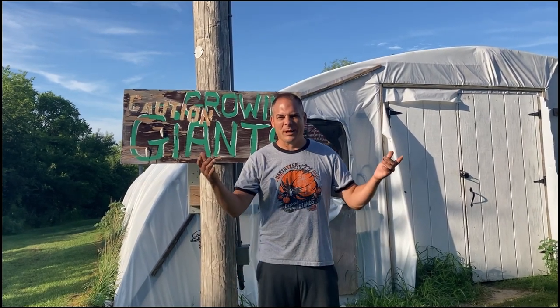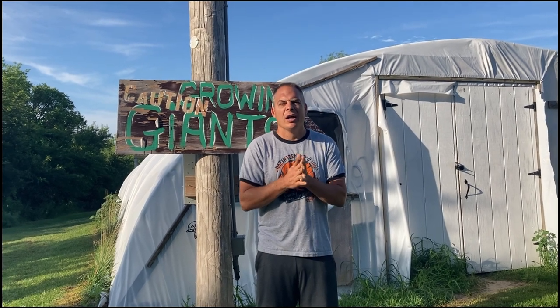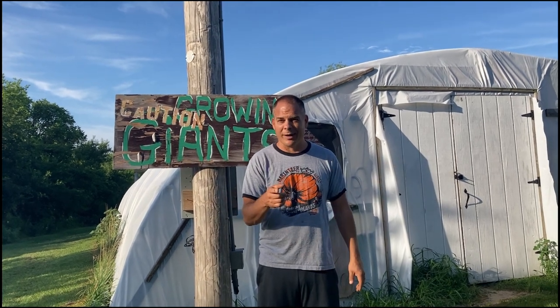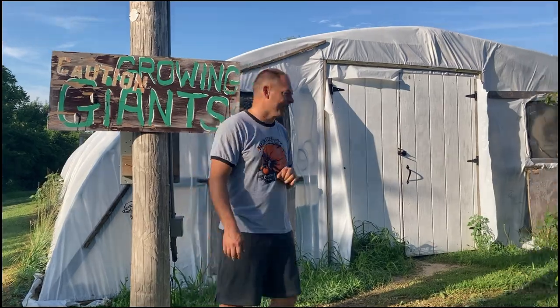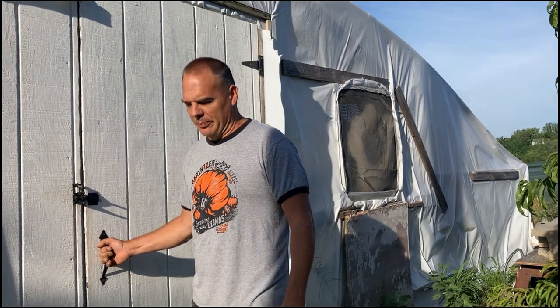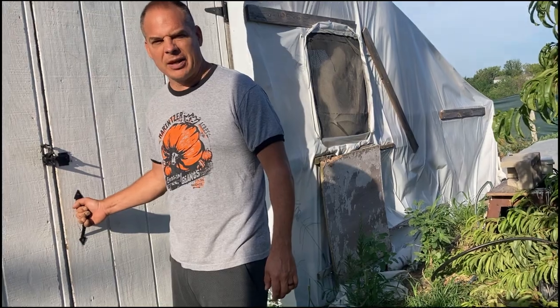Welcome back — it's giant pumpkin day again. Our videos are a bit different now; we kind of switched gears. Our pumpkins are more in cruise control mode, so they're not having those extremely huge differences in size, but they're still growing well. Today we need to move a giant pumpkin — it's 41 days old and needs to be moved forward. We have it set up in the greenhouse.